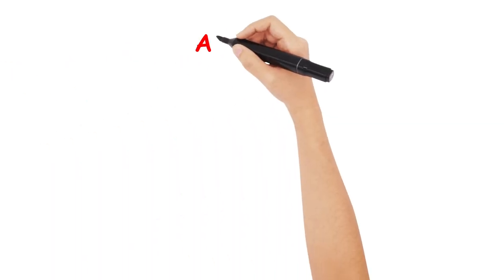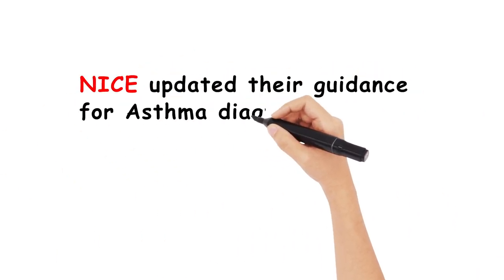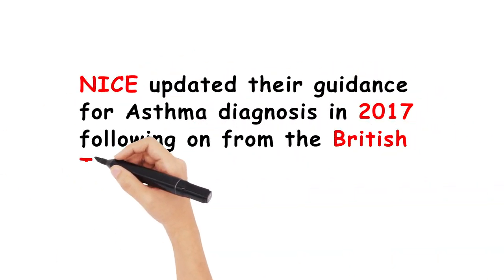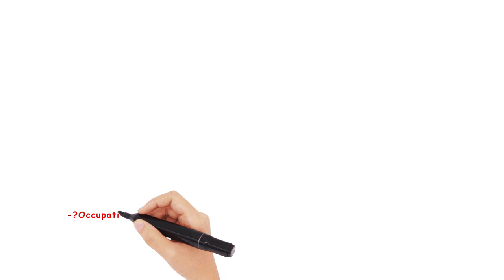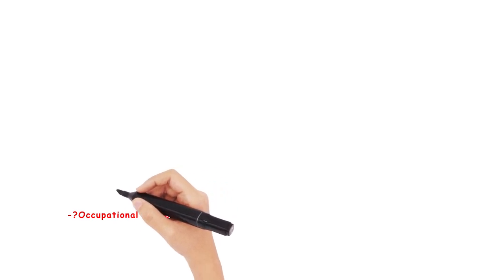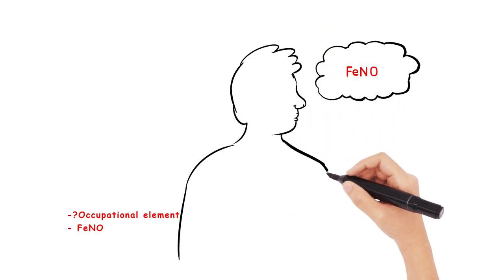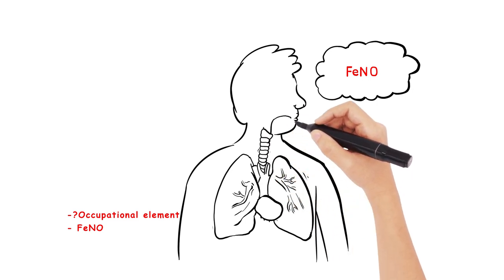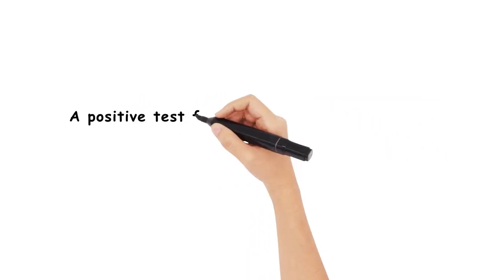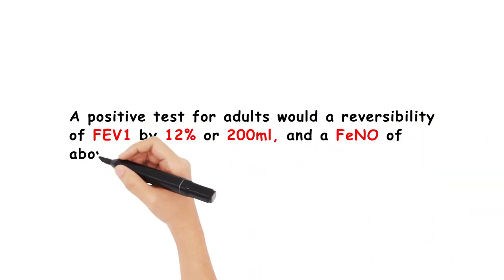Moving on to asthma — the other big component of respiratory management for the AKT. NICE updated their guidance for asthma diagnosis in 2017, following on from the BTS guidance a year prior. Adult patients should be questioned as to whether they have an occupational element to their symptoms, but otherwise all subjects should have bronchodilator spirometry for diagnosis, with fractional exhaled nitric oxide (FeNO) testing also required. A positive test would be a reversibility of FEV1 by 12% or 200 millilitres, and a FeNO of about 40 parts per billion.